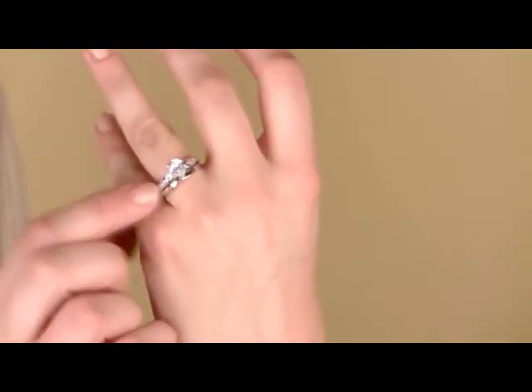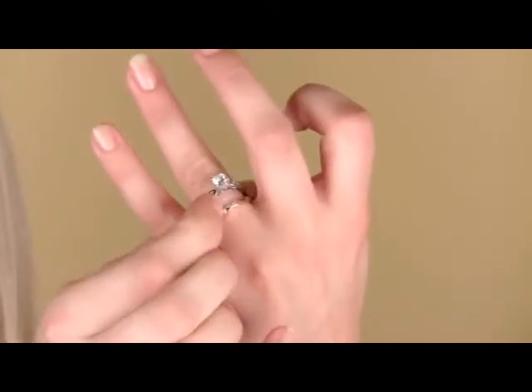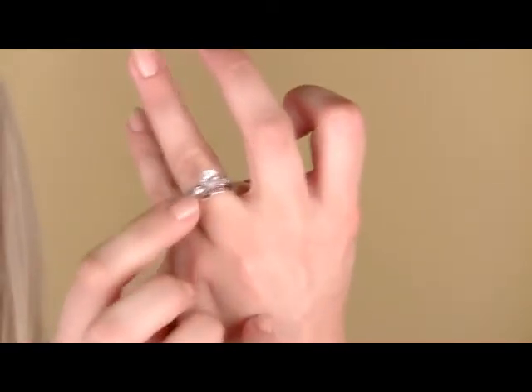The best part about this set is that the little matching band actually has a little curvature to it, so it really hugs the engagement ring for a flush, perfect fit. Our customers say this ring is completely stunning and that the pictures online don't do it justice. It's a perfect replacement set for your everyday wedding ring, maybe if you're going on vacation or just want a little alternative.